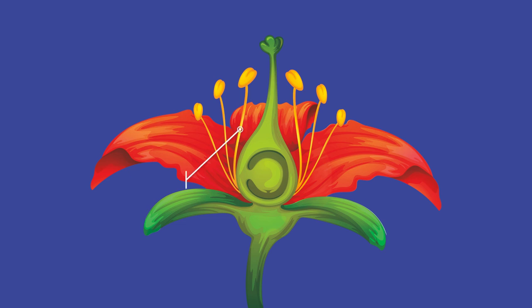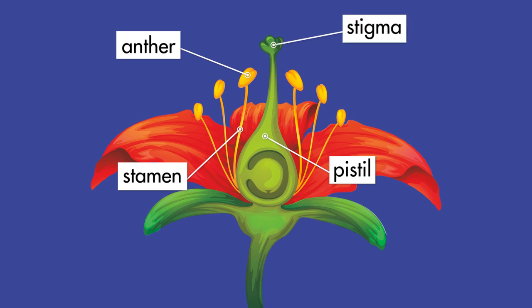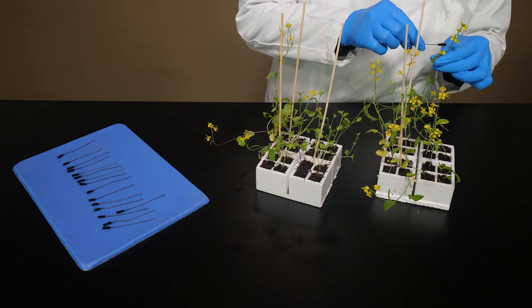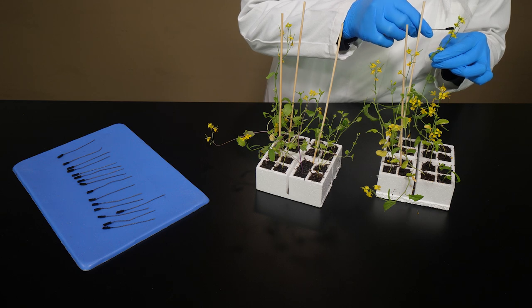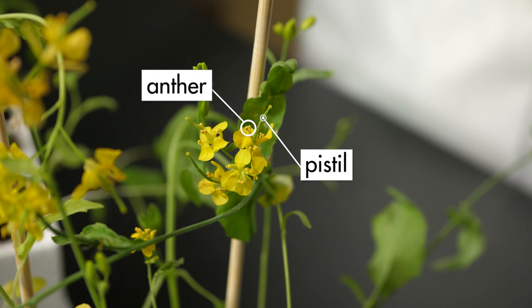The male part of a flower is the stamen. At the top of the stamen is the anther, which contains the pollen. The female part of a flower is the pistil. At the top of the pistil is a sticky pad called a stigma. Pollen grains stick to the stigma. To pollinate a plant, we transfer pollen from a stamen of one plant to the pistil of another plant using a pollination wand. Pollen is contained on the anthers of the flower's stamens, surrounding the pistil in the center of the flower.